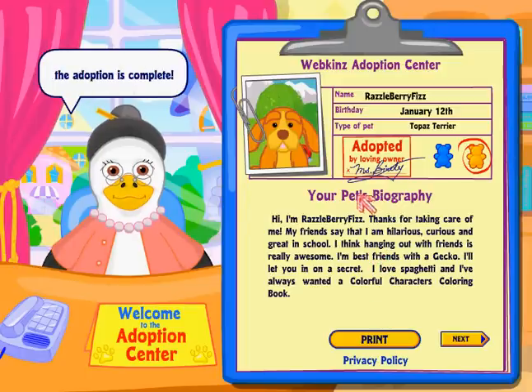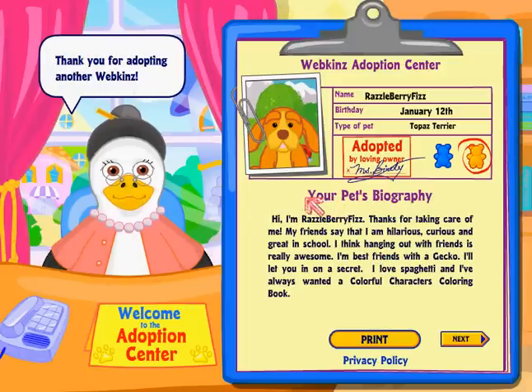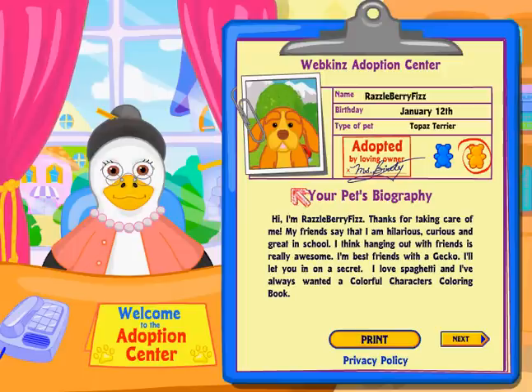Oopsie, that was my topaz today. That really sucks.